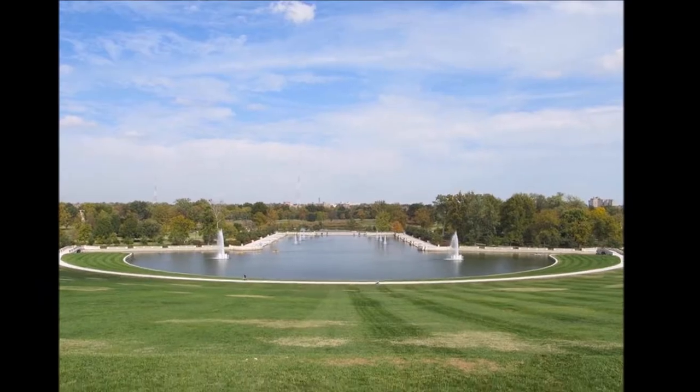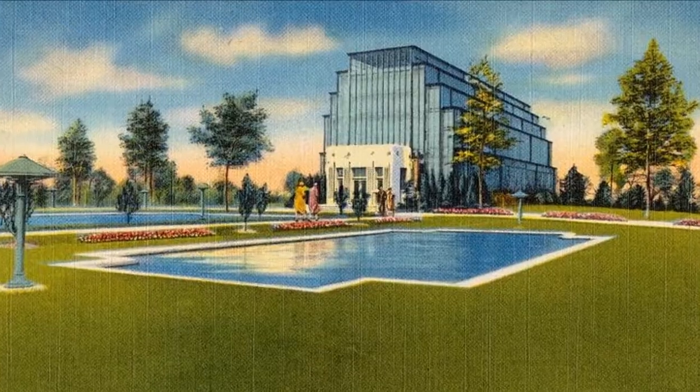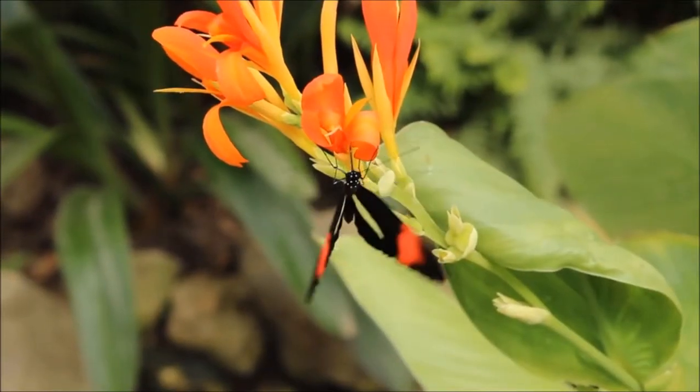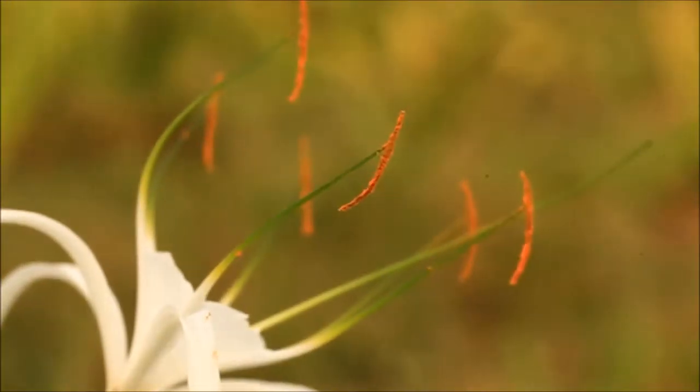Forest Park contains St. Louis's major museums, Science Center, Zoo, and the Muny. The Jewel Box is an impressive display greenhouse — admission is not totally free, but a steal for only $1. You'll see hundreds of flowers while you're there.